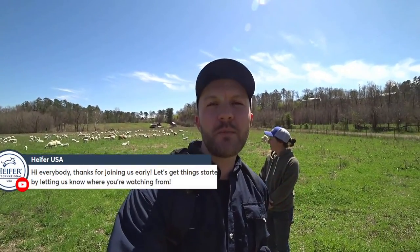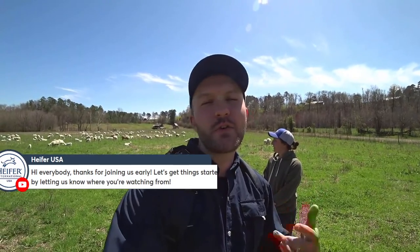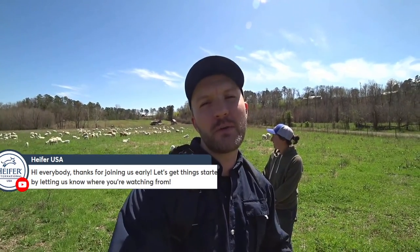We have a lot of great resources to share at the end of this video to help you continue your lambing journey. As always, we'll be taking your questions live throughout the broadcast. If you're watching the recorded version, type your questions in the comments and we'll answer every one. Let us know where you're watching from, if you're raising sheep, and what breeds you have. We want to learn and grow together.